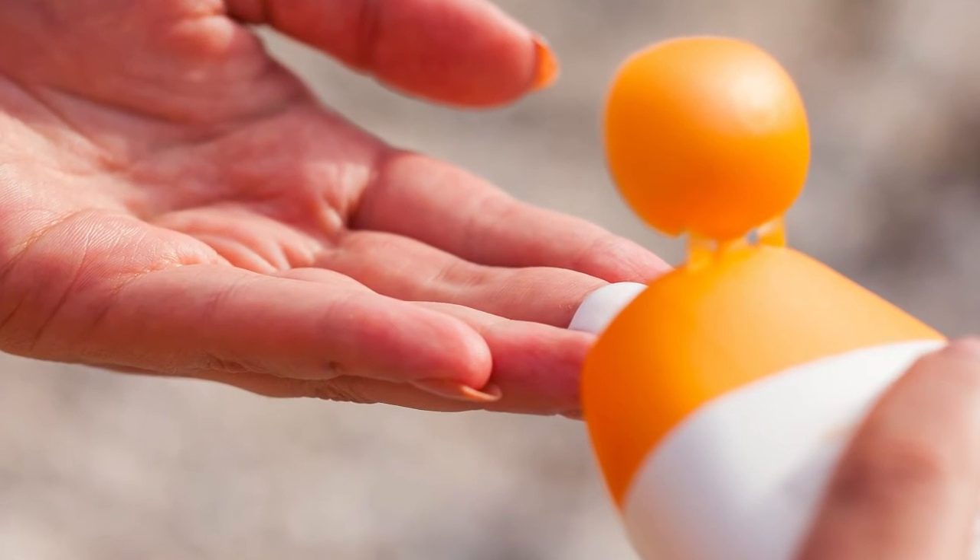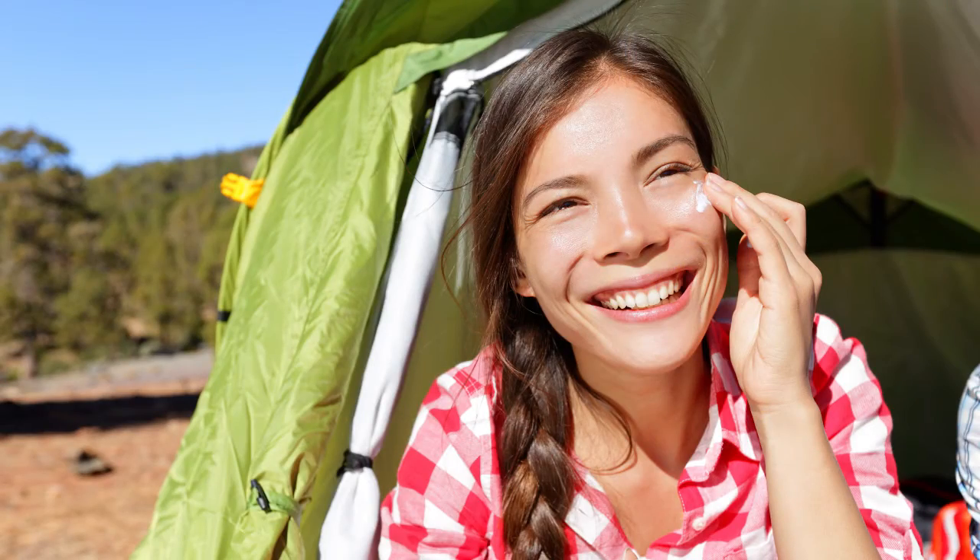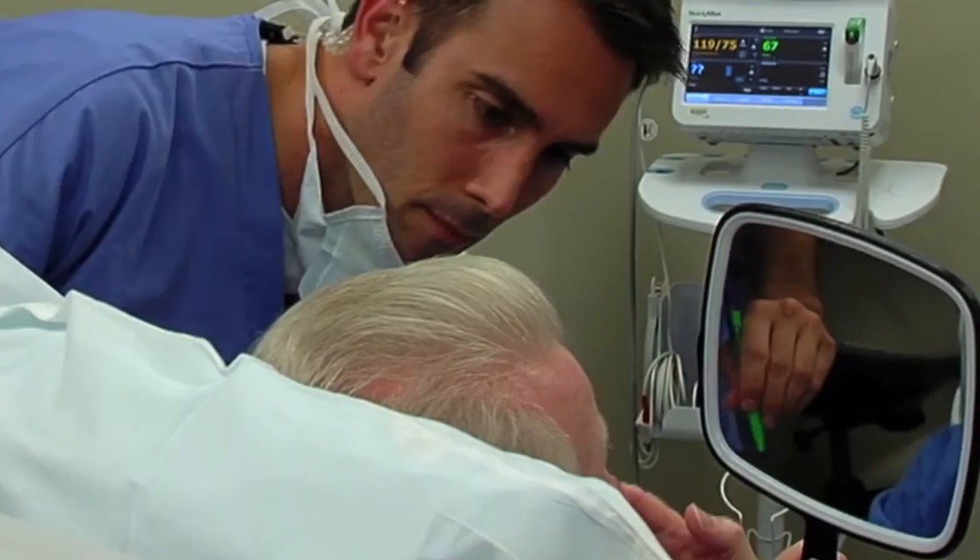Dr. Ricci says patients still need to be diligent about protecting their skin, using sunscreen and getting regular check-ups by a doctor to look for any suspect spots. For dailyRx News, I'm Rachelle Grossman.